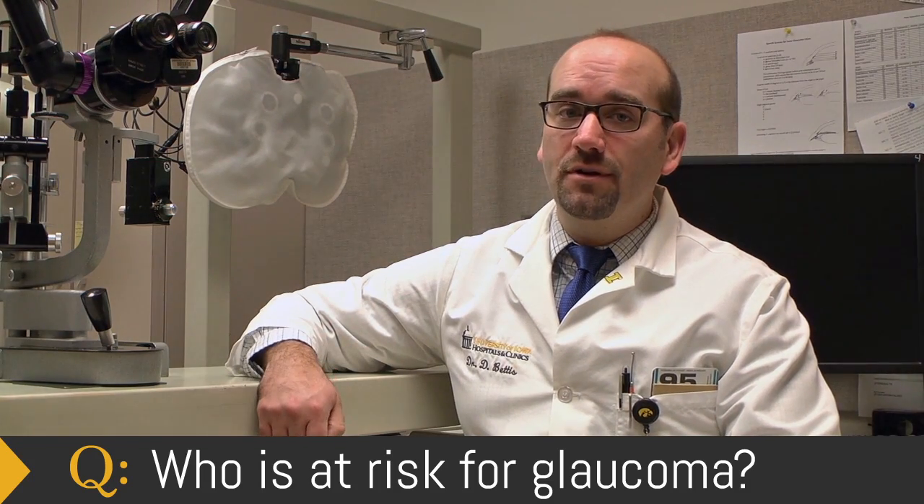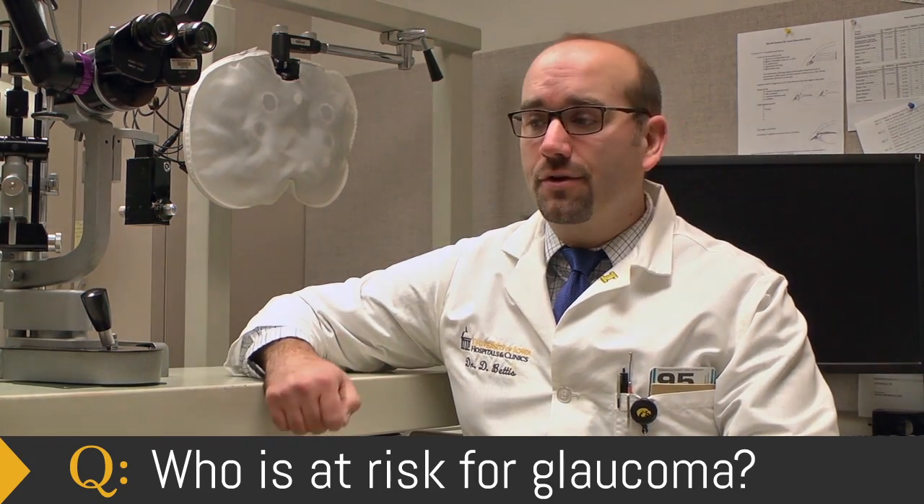There are groups that are at increased risk compared to others for glaucoma, and that includes people who have a first degree family member who has glaucoma — maybe a mother, a father, a brother, a sister. Certain ethnic groups are unfortunately at higher risk as well, including African Americans, Hispanics, and Asians, so those groups would want to be watched a little bit more carefully to see if they were developing signs of glaucoma.